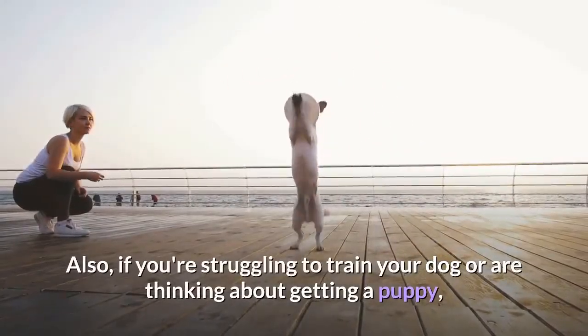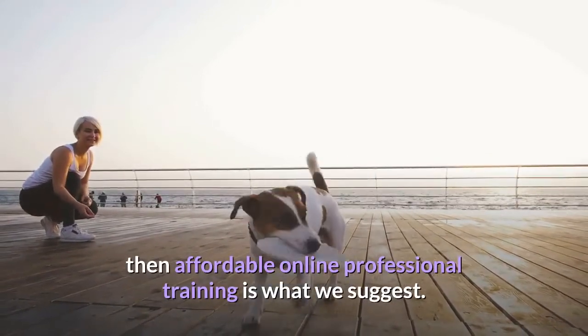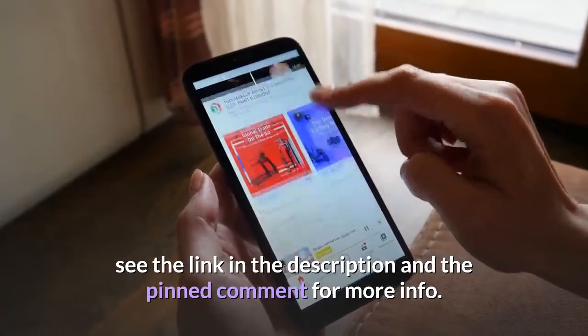If you're struggling to train your dog or are thinking about getting a puppy, then affordable online professional training is what we suggest. See the link in the description and the pinned comment for more info.